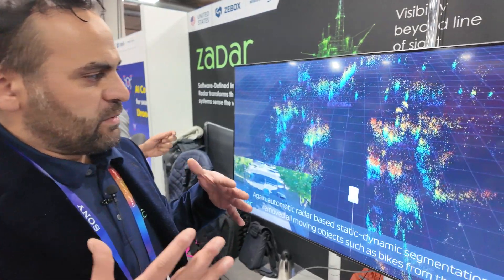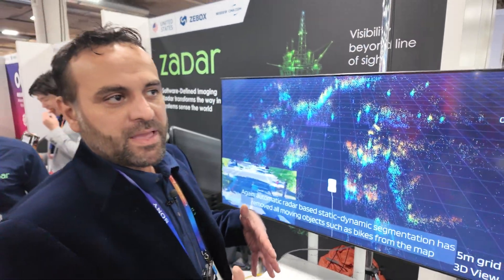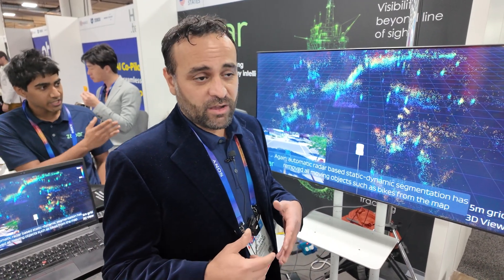Hi, thanks for coming here. I'm Mazi, I'm the Chief Business Officer at Zeta Labs. Here we're showing an example of SLAM, which is simultaneous localization and mapping using 4D imaging radar.